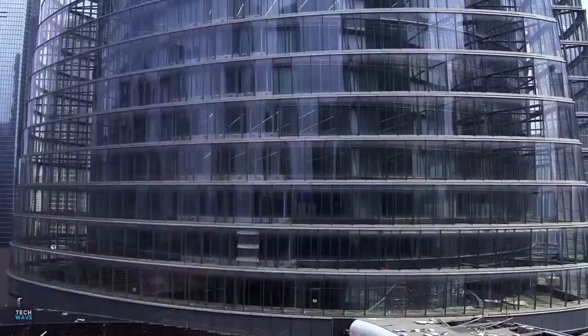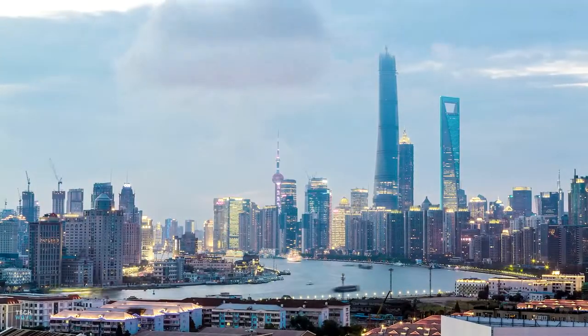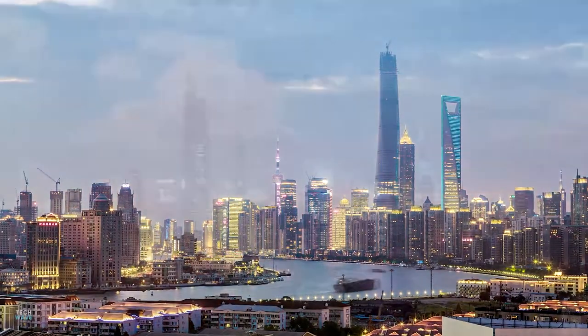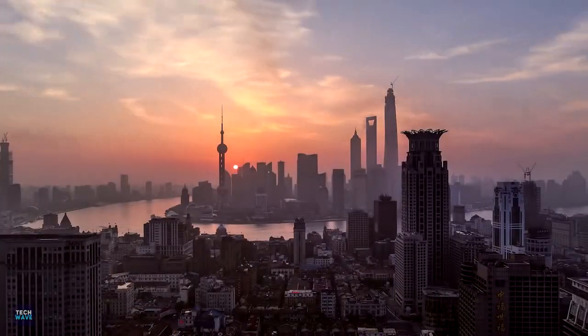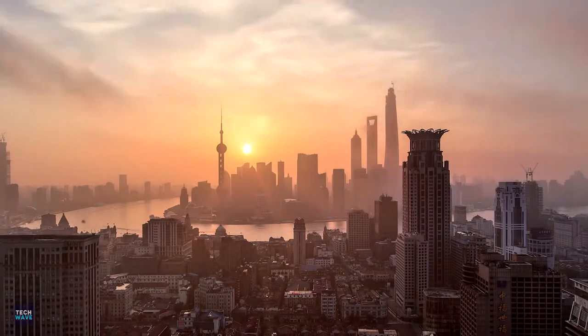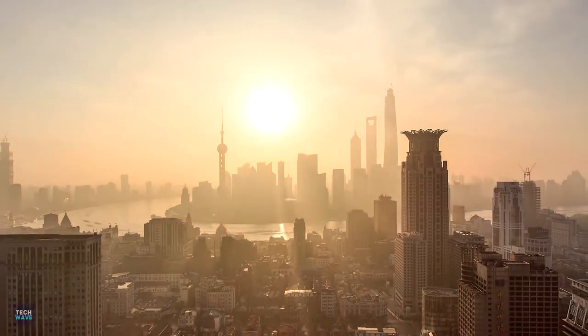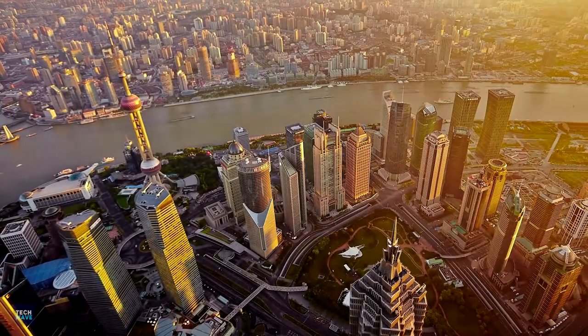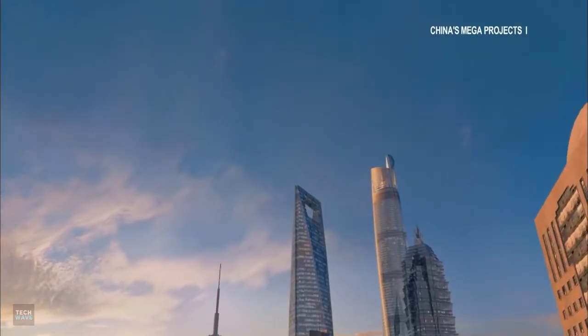As the third tower in the trio of signature skyscrapers at the heart of Shanghai's new Lujiazui Finance and Trade Zone, Shanghai Tower embodies a new prototype for tall buildings. Placed close to Jinmao Tower and Shanghai World Financial Center, the new tower rises high above the skyline, with its curved facade and spiraling form symbolizing the dynamic emergence of modern China.